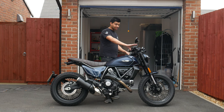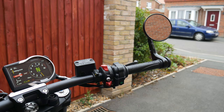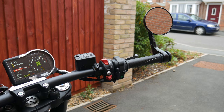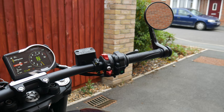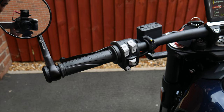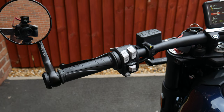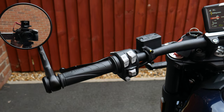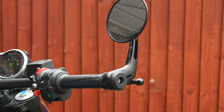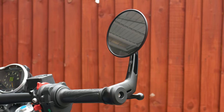The handlebars are quite different on the Night Shift compared to the Icon and Full Throttle — they're straighter and lower down, giving you a more aggressive stance when you're on the bike. It's got nice all-black switchgear as well. You also get bar end mirrors on the Night Shift, whereas the other two models have mirrors coming out from the throttle assembly — it looks really sleek, almost like something you'd add aftermarket anyway.